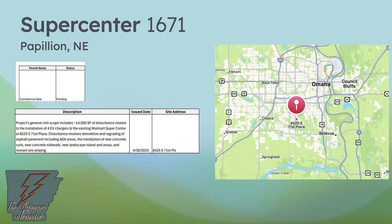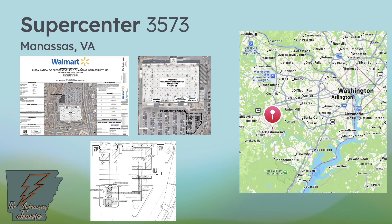Another new market: Washington, D.C. — specifically Manassas, Virginia. Supercenter 3573 is going to install four Alpitronic hypercharger HYC400 units, building out eight stalls total on the outskirts of Arlington and Washington, D.C. It's a good location for those coming in to visit the nation's capital, and relatively close to Dulles Airport. To me this is the tip of the iceberg — I think we'll find plenty more in the D.C. area in the coming weeks.